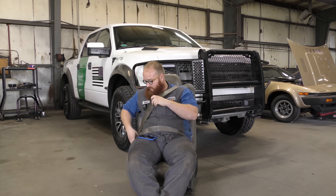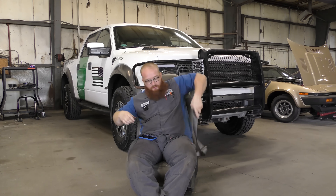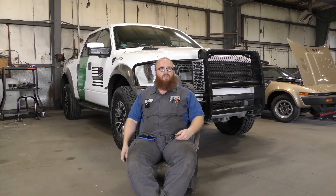Sorry guys, it's just a habit to put my seat belt on. It's amazing this thing still has a seat belt. Anyways, welcome back to The Wizard Shop, another edition of Buy This, Not That.